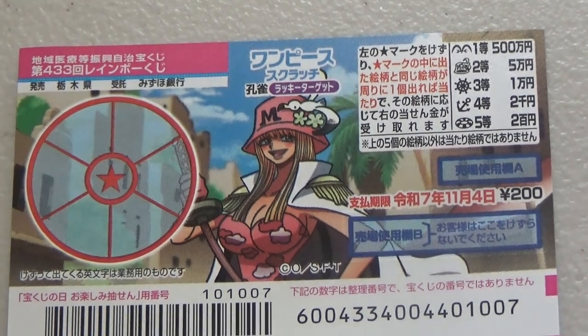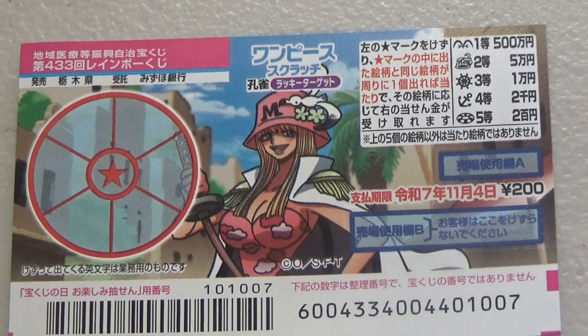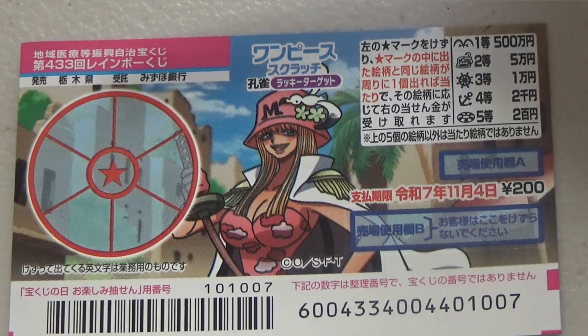Hello, my lottery friends. It's James in Japan. It is October 9th, 2024. You're looking at a new Japanese scratch game that just came out today. It's called One Piece Scratch Peacock Lucky Target, game 433.